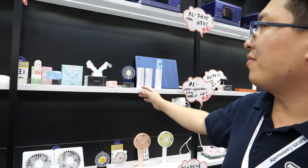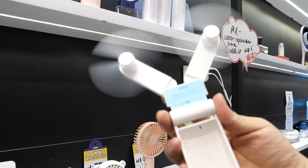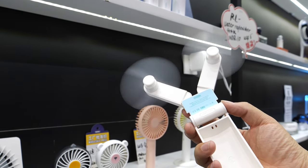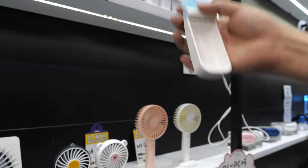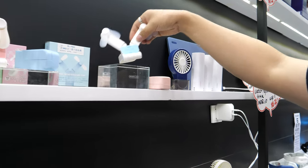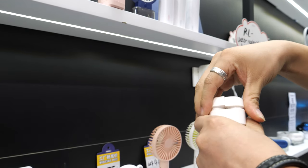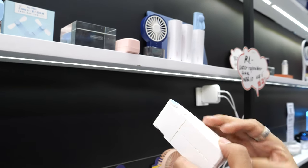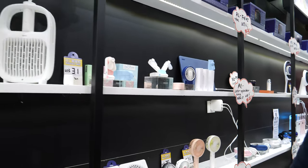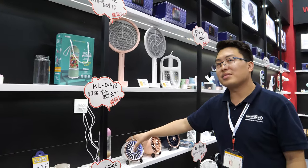Here is a mini double fan — two fans. Press here to turn it on, and you can also stop it. How do you pack it? You put it together — boom and boom. Very small, good price. You can also put it on a desk.